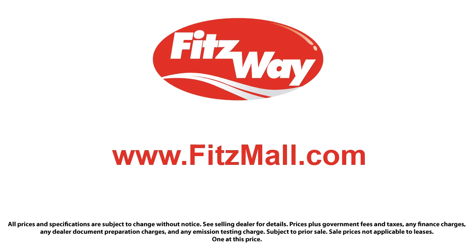The Fitzway puts the customer first with honesty, respect, and a total commitment to customer satisfaction.